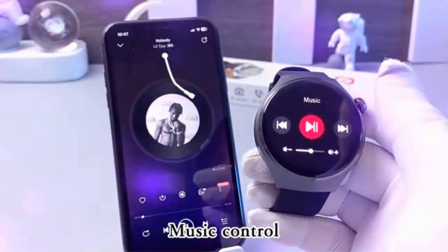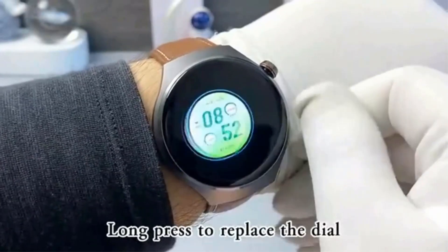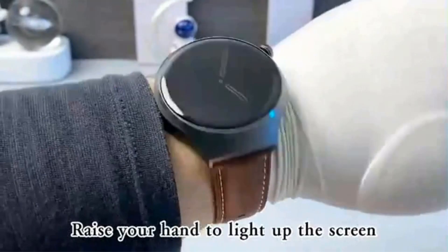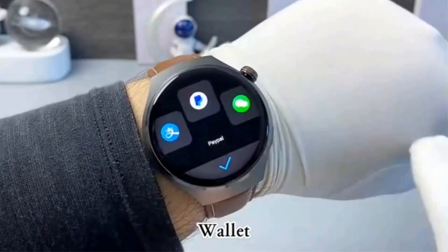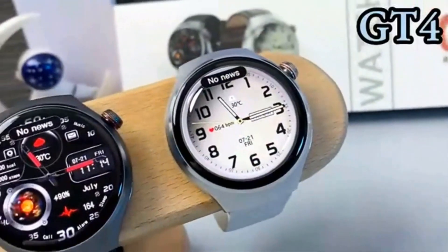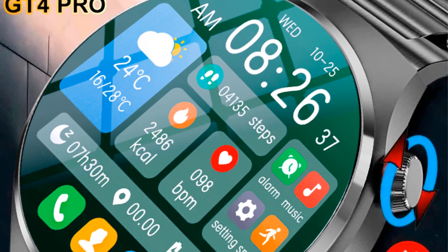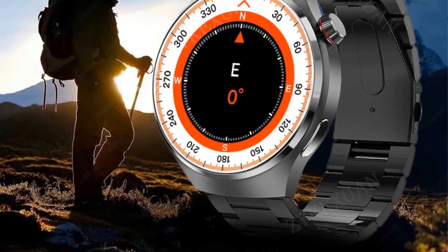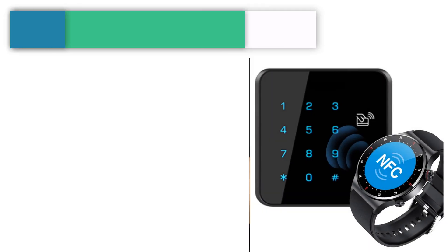We choose high-quality smartwatches. All watches are inspected before shipping — rest assured, you can place your order directly. We choose high-quality straps. Package includes: host, charger, wristband, manual, and box. After receiving the watch, please charge it first due to the long shipping time leaving the battery low. Scan the QR code in the manual to download the app and connect it to the watch.